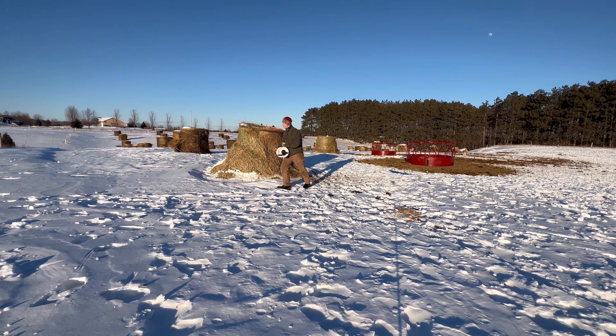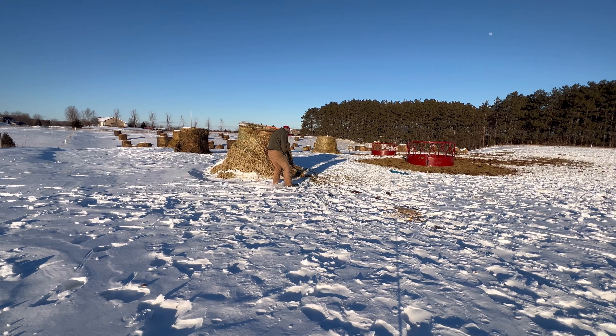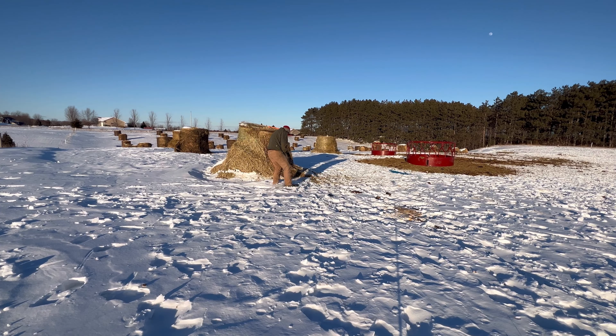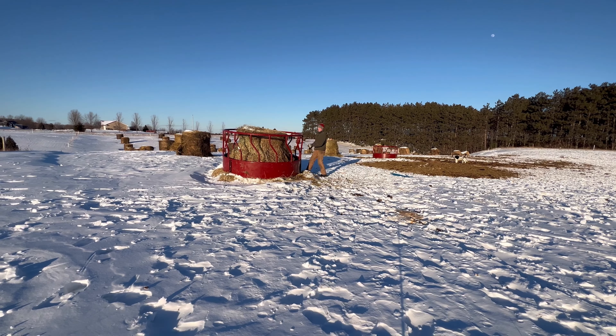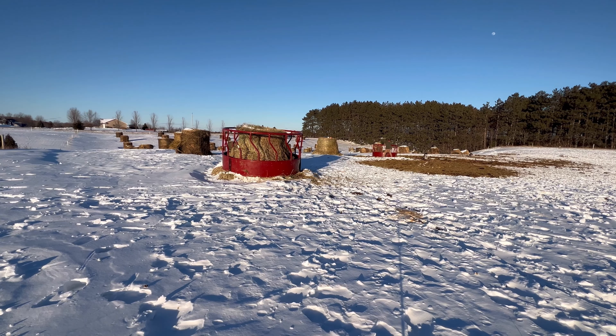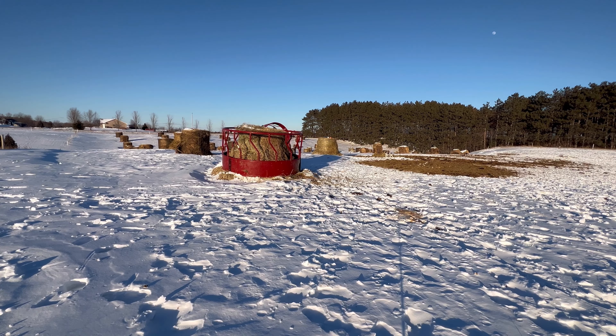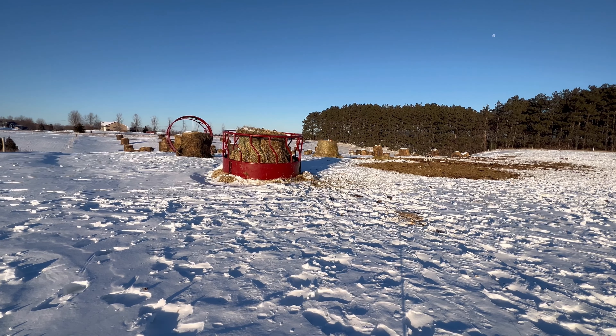We start by taking down the poly wire that's keeping the cattle out of the remaining bales. Then we're going to remove the posts out of the bales and the ground and set them up on the bales. The last step is to move the feeders onto the new bales. I tip them up, roll them like a big Ferris wheel over, and then tip them on over. As you can see, we pretty much got one done here and one more to go. We walk over to the next one, tip it up, roll it over, and tip it down.